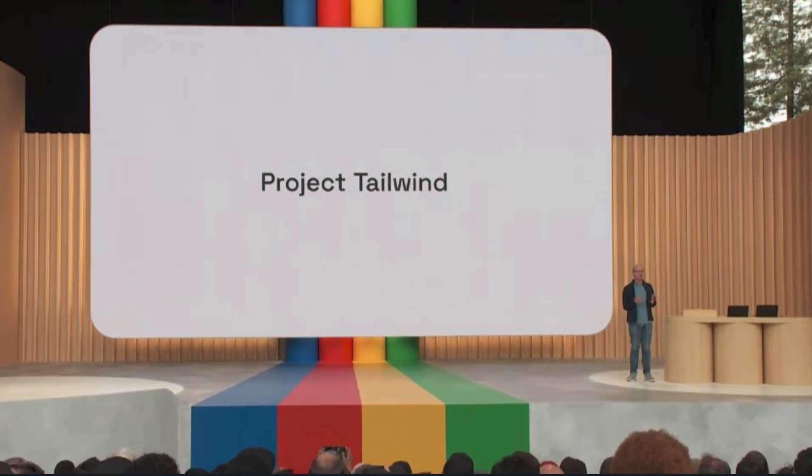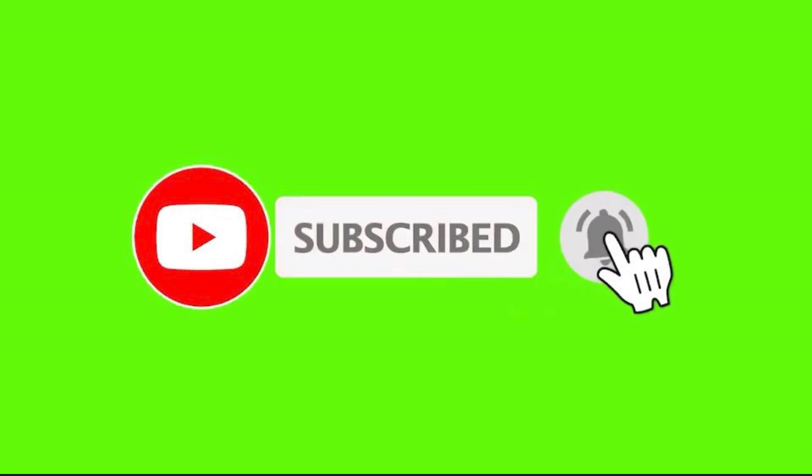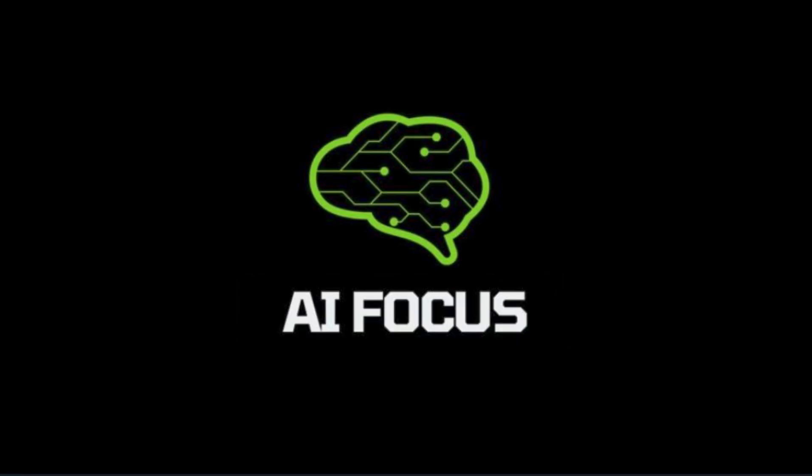What do you think about PaLM — is it a worthy competitor to what GPT has going on? Let us know. In the meantime, take a look at Bard, the chatbot powered by PaLM 2, and thanks for visiting AI Focus.